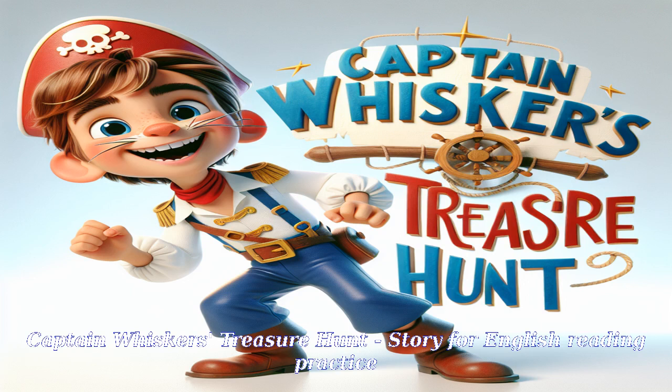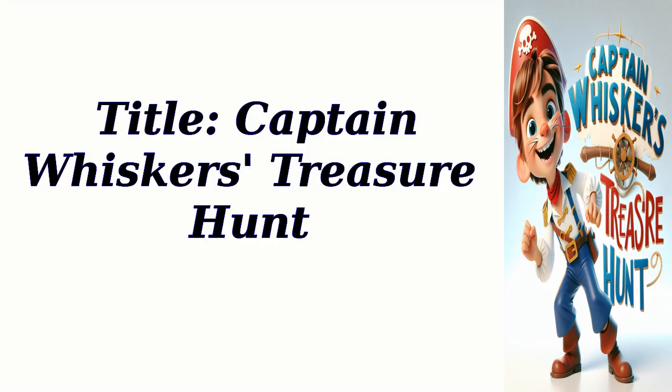Captain Whiskers' Treasure Hunt. Story for English Reading Practice. Title: Captain Whiskers' Treasure Hunt.